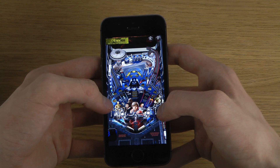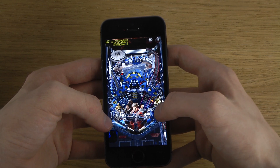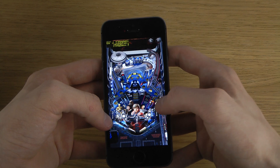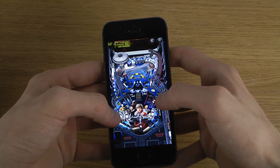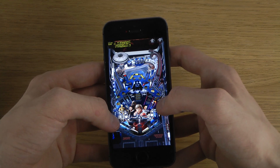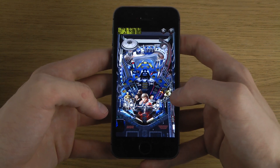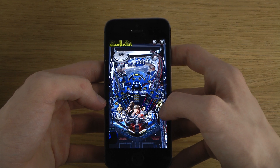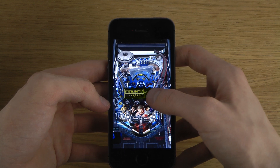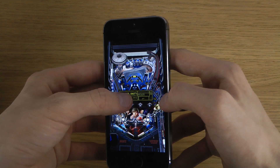We have thousands of pro-droids searching the galaxy. Oh yes. Oh no. Did I lose now?